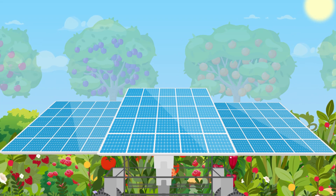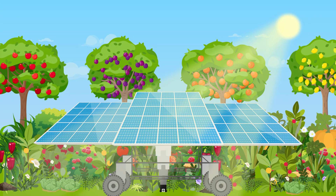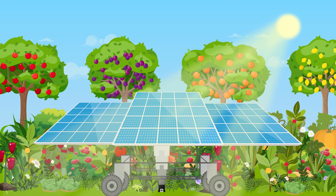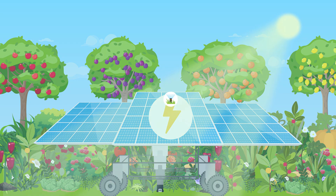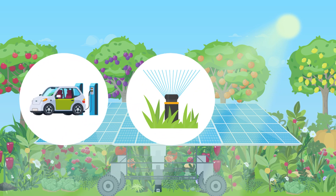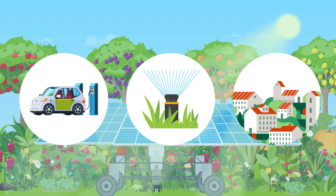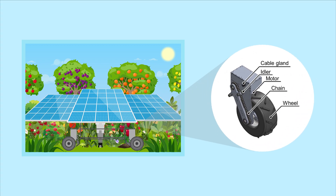The solar panels here provide a two-fold benefit. The shade they provide creates an environment in which cultivating vegetation is easier, and the electricity generated via solar energy can help power irrigation equipment, agricultural machinery, crop preservation, manufacturing, and transportation, and may also be provided to surrounding areas.